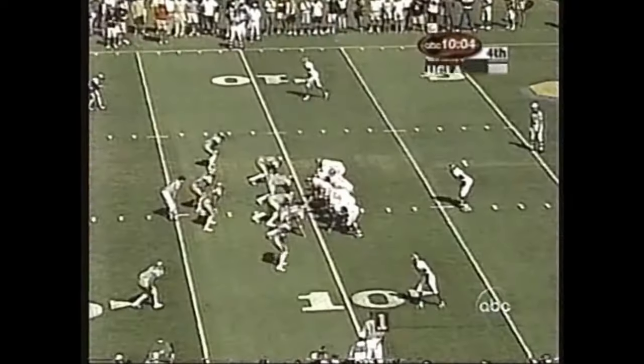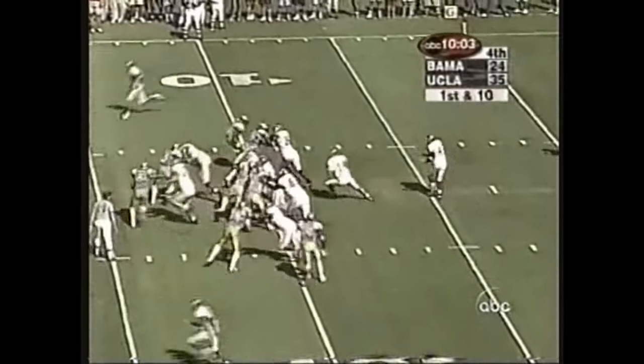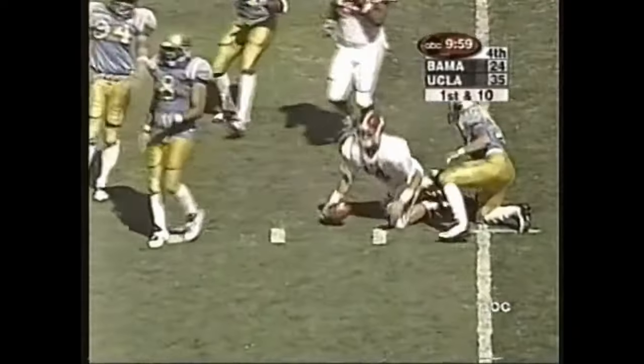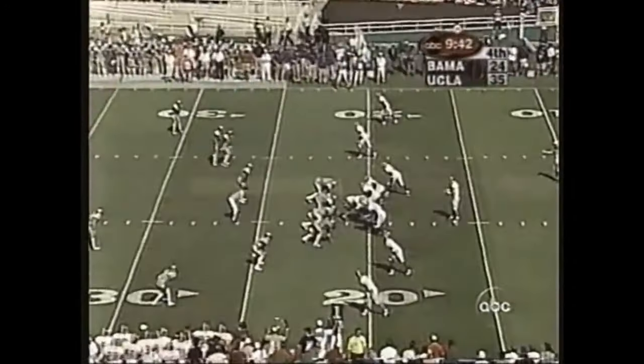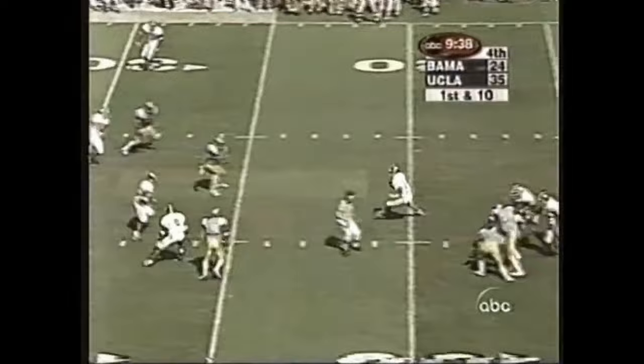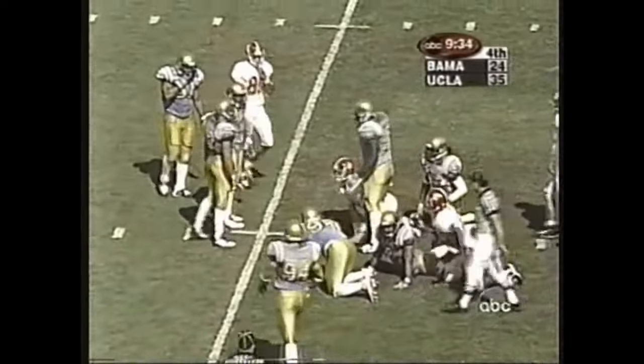Gets some spark in the offense, which has been pretty quiet. They go down the line on the option with the block turning it up the field, and he's up to the 20-yard line on the carry. Pick up of 10 yards by Watts. The ball comes back to him, he takes off again — 8 yards on that carry.